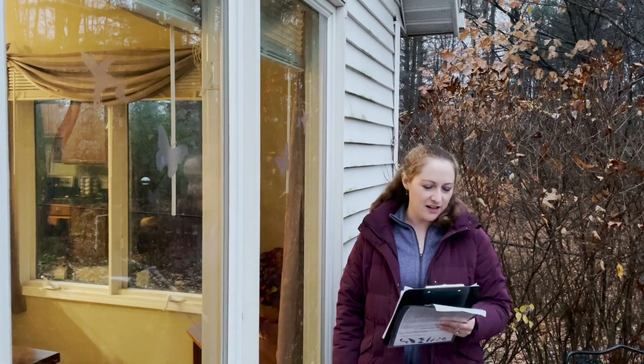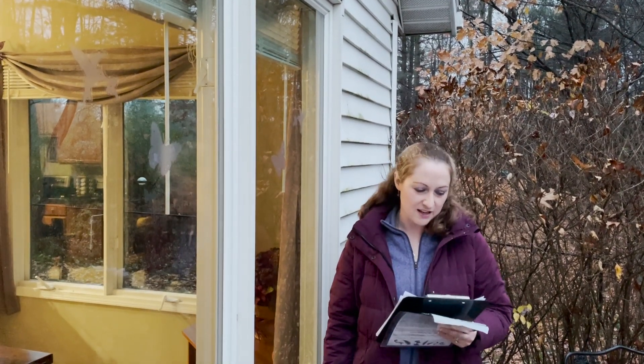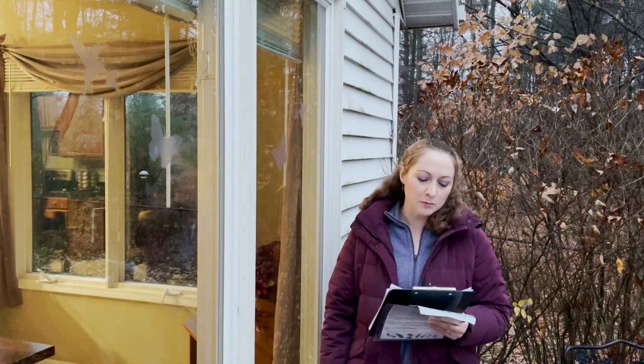Happy Monday everyone, this is Martha with Nature Niche. This week I want to talk to you about how to prevent bird window collisions. It's an important topic — up to 1 billion birds die each year from hitting windows in the United States.